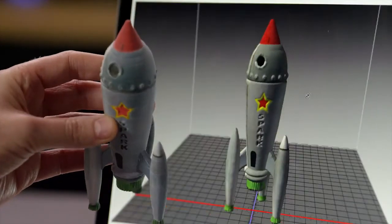3D printing in Photoshop empowers you to bring your 3D designs from the screen to the real world easily, reliably, and beautifully.